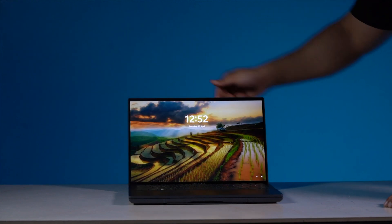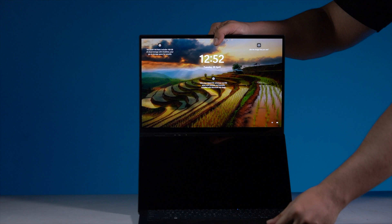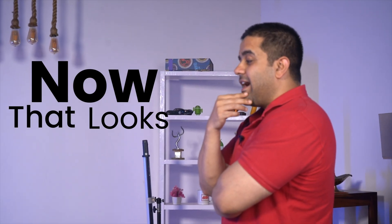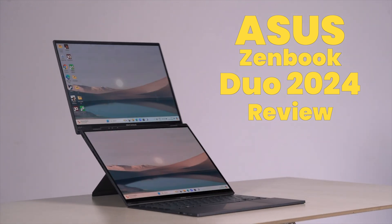When I first saw the new Asus Zenbook Duo transform from a conventional laptop to a towering dual screen unit, my thought was: now that looks cool. But right after that, my mind came back to its natural state of skepticism and I asked myself, what else can it do? That's precisely what I am going to find out in this Asus Zenbook Duo 2024 review.